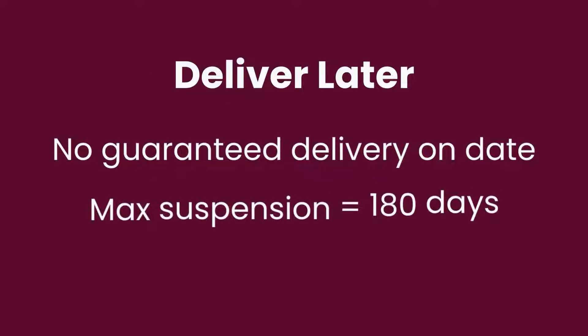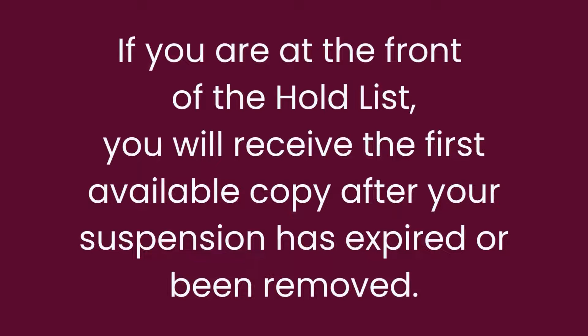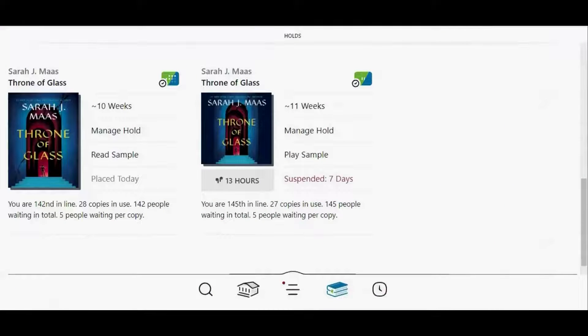Just like with the deliver later feature, you are not guaranteed delivery on a specific date. The longest period of time that you can suspend a hold for is 180 days. If you made it to the front of the hold list during your suspension period, you will receive the first available copy after your suspension has expired or been removed. The suspension will automatically expire at the time you specify, but you can also remove it at any time.